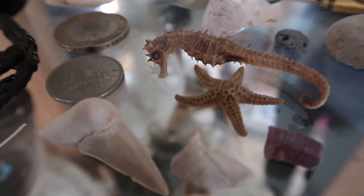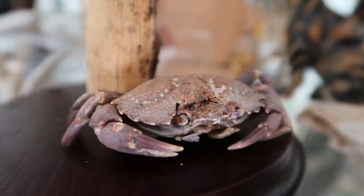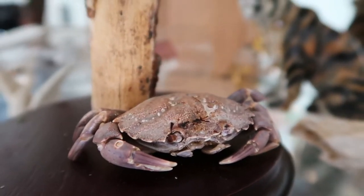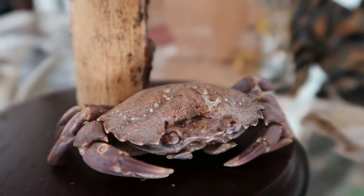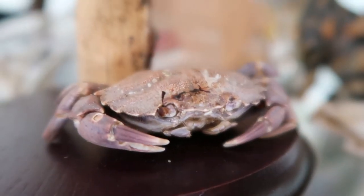I also have some shark teeth here, and a few little crabs lying around. I have a bunch of tiny ones I need to list on Etsy or Instagram. This one came from Scotland — it's missing a couple of legs but his eyes are still there. He's really cute — he's purple. I love him.